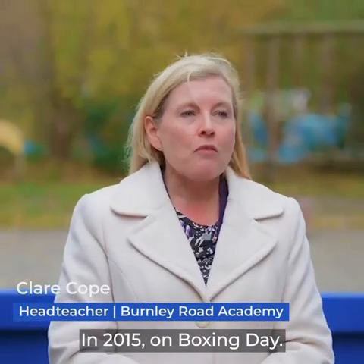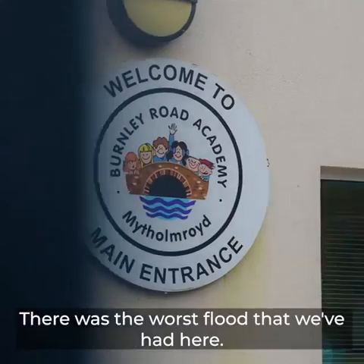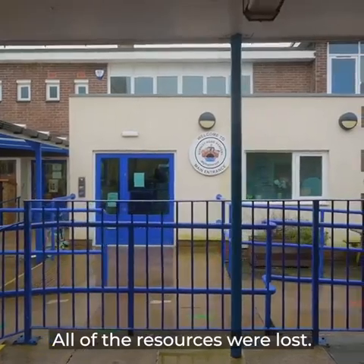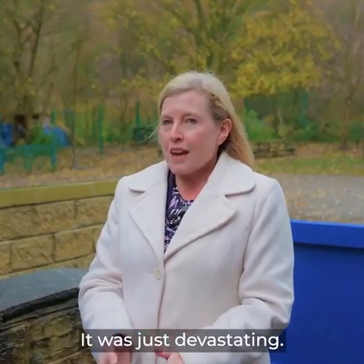In 2015 on Boxing Day there was the worst flood that we've had here. It was so devastating that it meant we were out of this school for nine months. All of the resources were lost, the furniture was lost — it was just devastating.